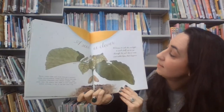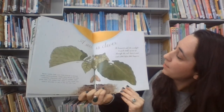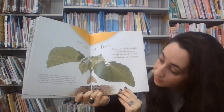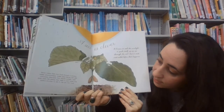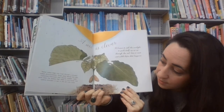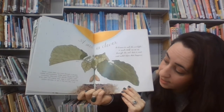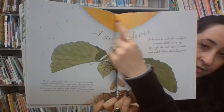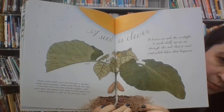A seed is clever. It knows to seek the sunlight — to push itself up, up, up through the soil. But it must wait a while before that happens. Plants make their own food through a process called photosynthesis. Inside plant leaves are cells containing chemicals that absorb sunlight. Light gives them the energy they need to turn water and carbon dioxide, a gas in the air, into food — using the rainwater and the soil to grow big and strong.